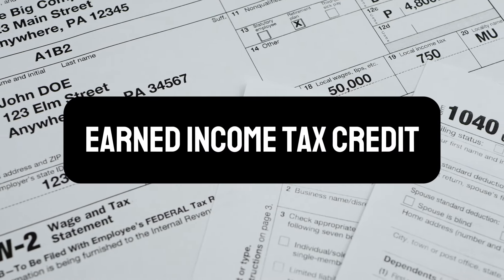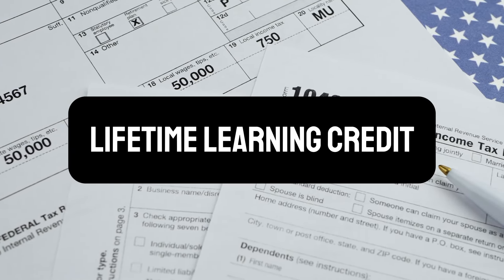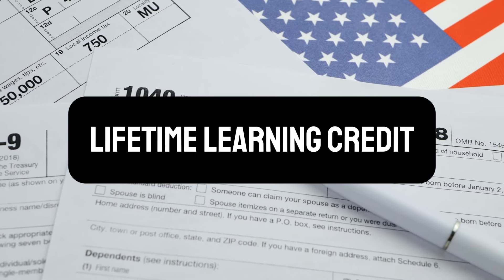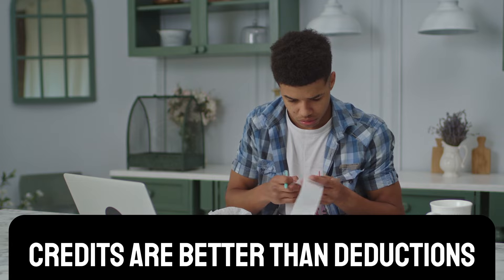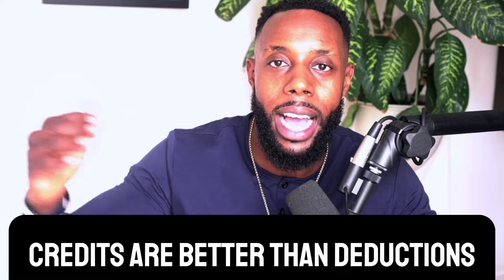Some of those tax credits are the Earned Income Tax Credit, the American Opportunity or Lifetime Learning Credit — credits that help if you're going to college and investing in higher education. Another tax credit is the Child and Dependent Care Tax Credit. You cannot get this if you're filing married filing separate. So by filing married filing separate, you're losing four amazing tax credits. Tax credits are better than deductions because tax credits lower your actual tax bill, whereas deductions only lower your taxable income.